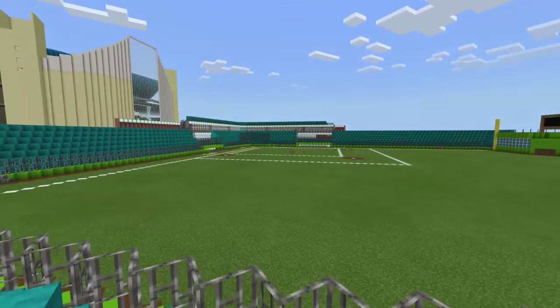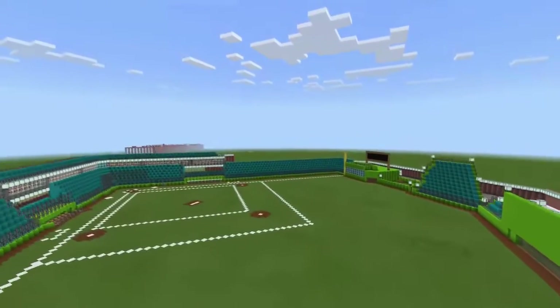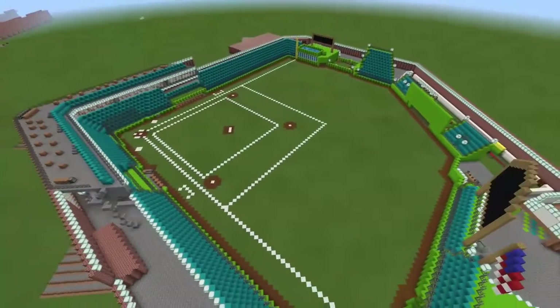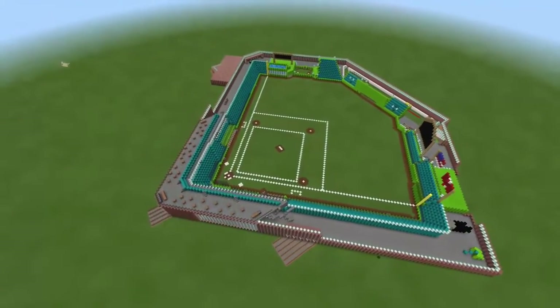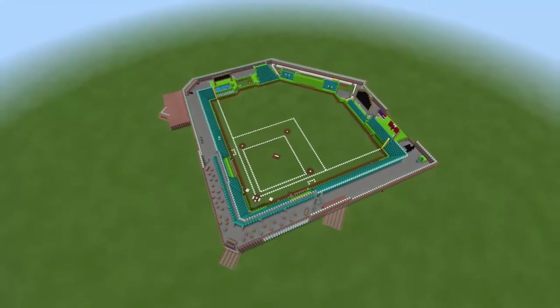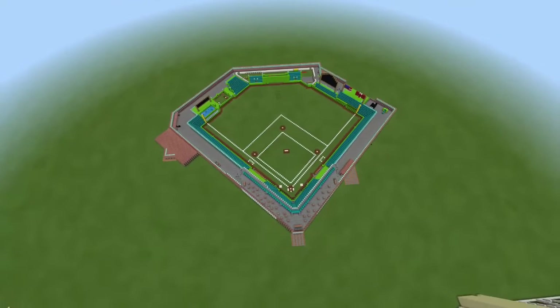Let's get an overview look of the stadium before we're done. There you go — and as you notice the letters in the middle are our city's initials. It looks really good in a kind of drone-mode style view.